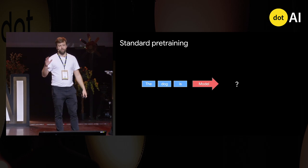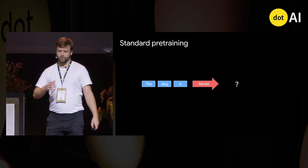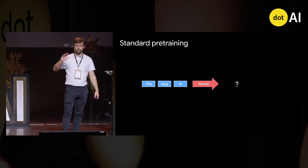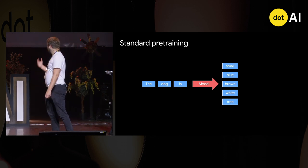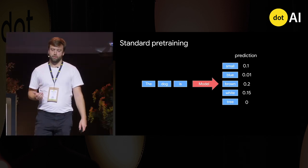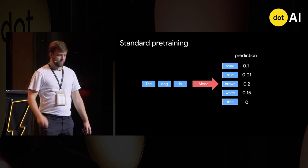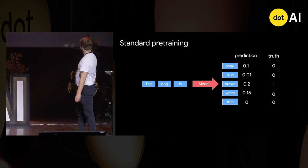In pre-training, you go over the whole internet, see documents, and ask the model to predict the next word. Given three words like 'the dog is,' it has to guess the next word from a vocabulary — small, blue, brown, white, tree — outputting a probability for each. It might say brown has a 20% chance of being next. Then we reveal the truth from the text, which points to one word, say brown, and we push up its probability.